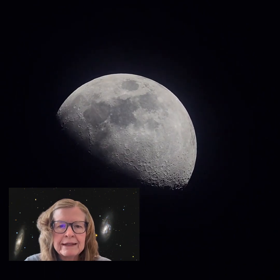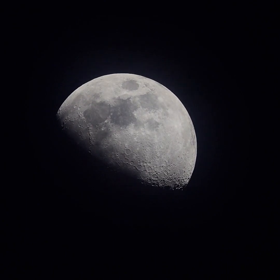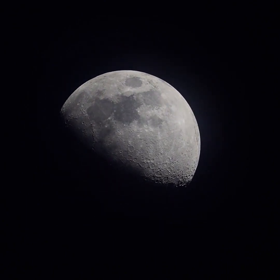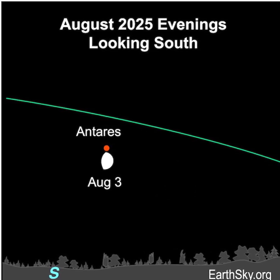Hi Stargazers, I'm Marcy of EarthSky. Look for a waxing gibbous moon in the evening sky on August 2nd and 3rd. On August 2nd, the gibbous moon will be approaching the bright red star Antares.